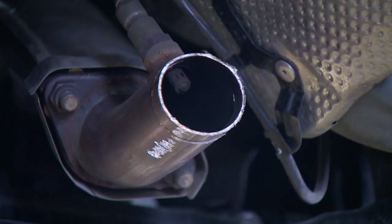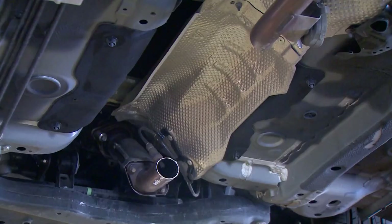So you hear a loud rumble when you start your car — something is missing. Texas drivers are learning the hard way that catalytic converter thefts are a growing problem.